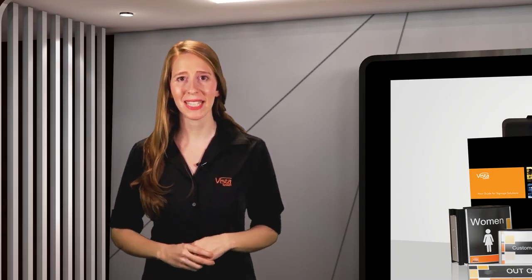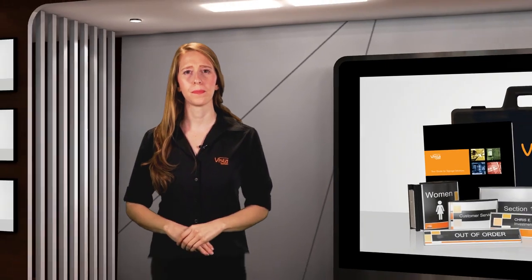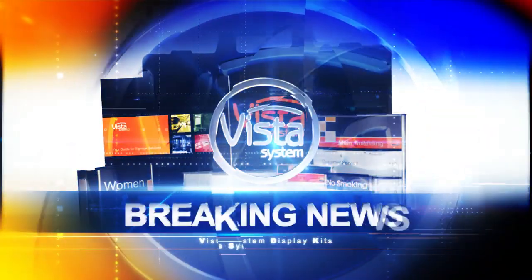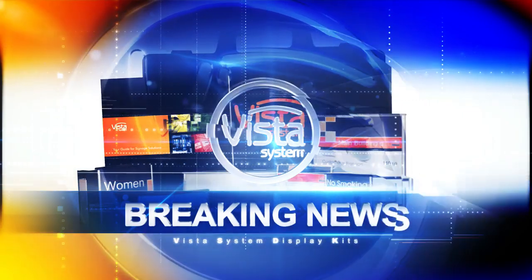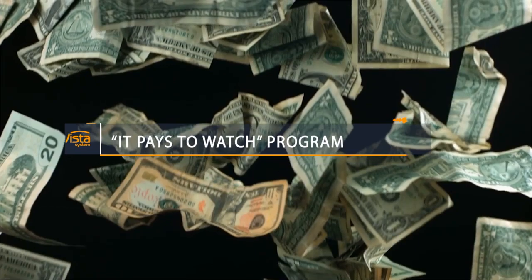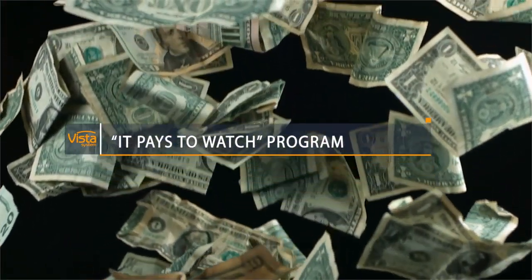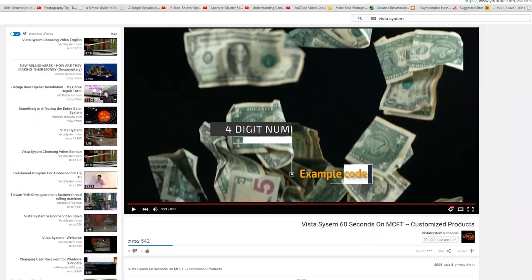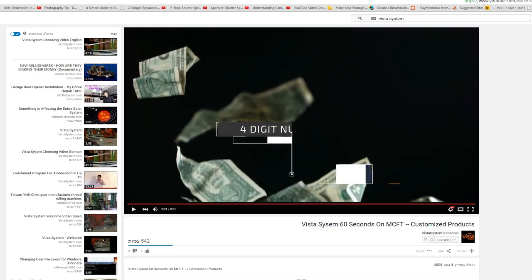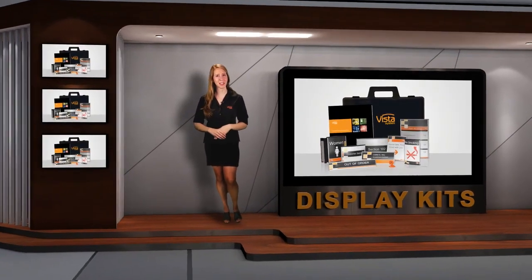Hi, my name is Karen and I have one question for you: how can you sell it if you cannot show it? Before we begin, this video is part of Vista System's It Pays to Watch program, which means we pay for you watching this video. So while you're watching, look out for the four-digit number which will appear at some point. Write it down quickly — it's worth money, so keep your eye out for it. Thanks for watching. Let's talk about Vista Display Tools.